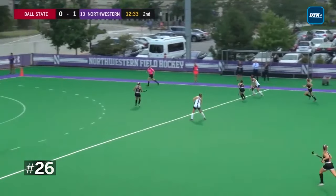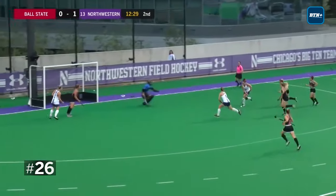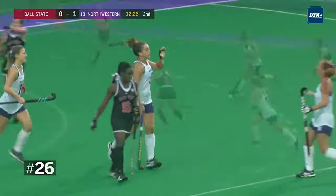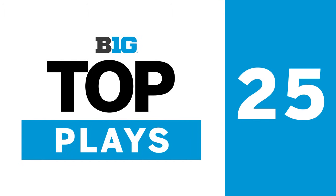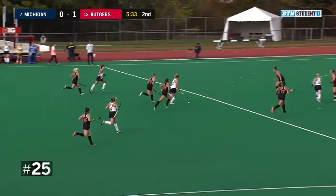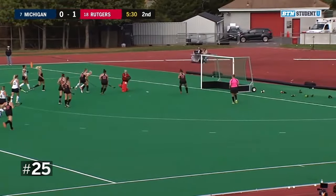Bockers down the far sideline, gets by a defender. She's inside the 25 and all the way into the arc — she's passed four defenders. Backhand and ripped — goal for Benta Bockers! She did it all by herself. It's her eighth goal of the season. The redshirt first year is a phenomenon. That is a rare situation for a goal against this Michigan defense.